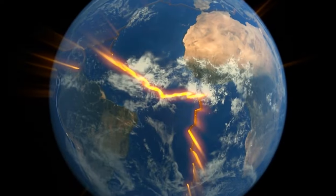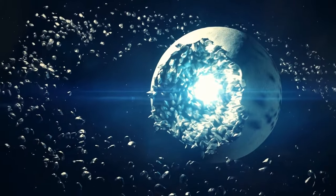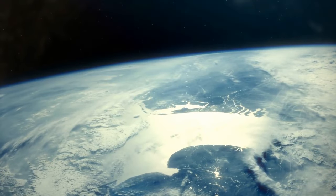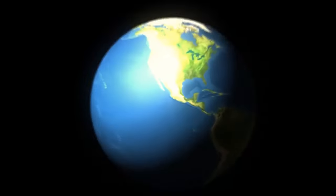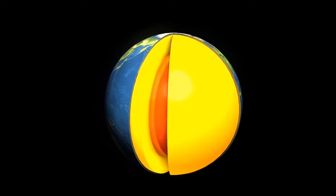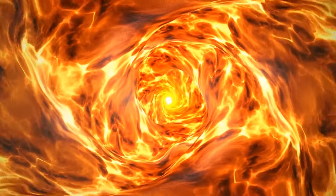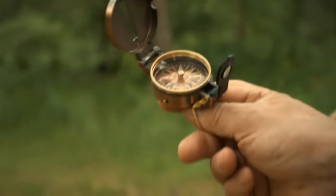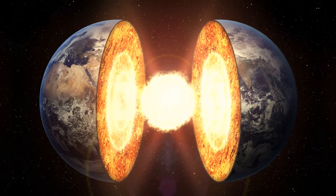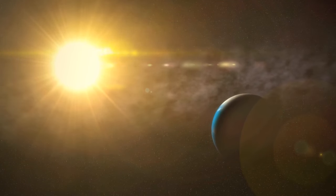If a magnitude 10 earthquake happened, the fault would need to extend around most of our planet. An earthquake with a magnitude of 12 would require a fault larger than Earth itself. One side of our planet is getting colder than the other. The Earth has a system that keeps it warm from the inside — a red-hot liquid interior deep below the surface. It spins and, at the same time, generates a magnetic field and gravity, holding the atmosphere closer to the planet's surface. The Earth also absorbs heat from the Sun, mostly on the surface.